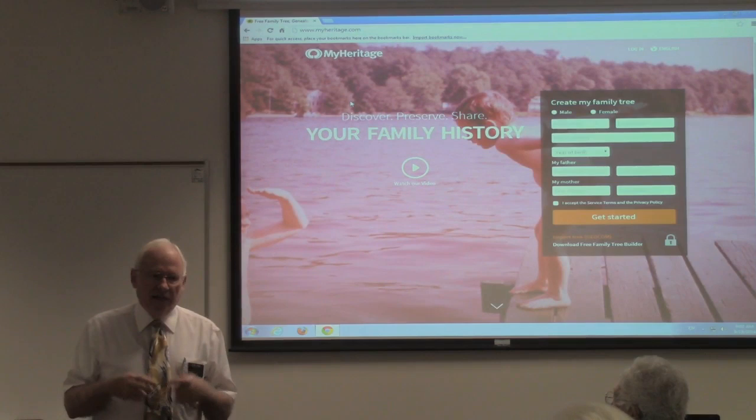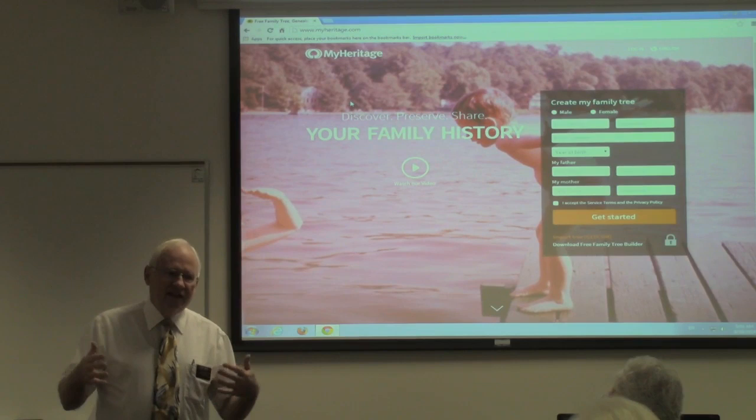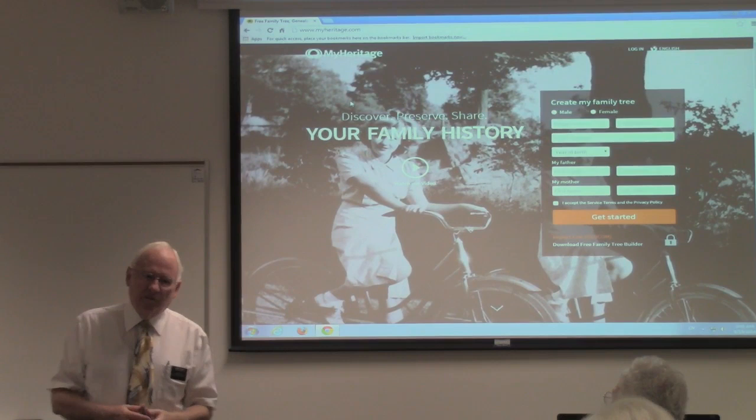If you have any trouble or can't figure out why the program isn't working, I'll be here until this afternoon when we have our afternoon class at 1 o'clock, and then I'll be here after that class until whenever we need to be to help you get onto the program, and I'll be here to help individually. If you're all in there in the lab, in the library, I will get to everybody as fast as I can.